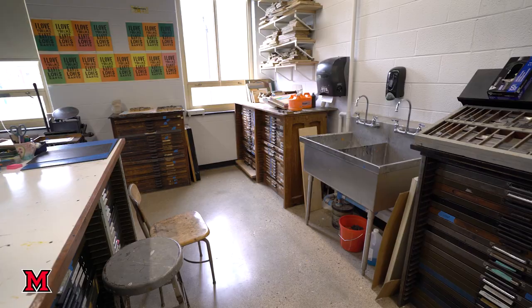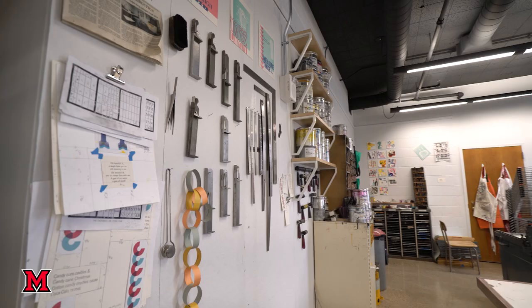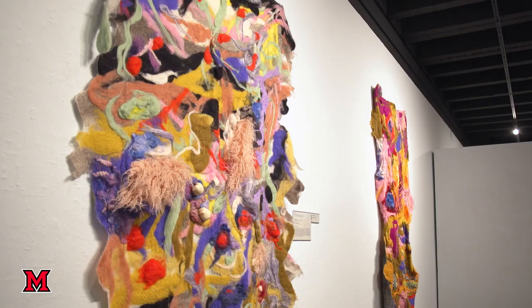Curmudgeon Press is a letterpress printing studio, a unique space where designers can physically create while focusing on the details of typography, color, and layout to translate to their digital work.